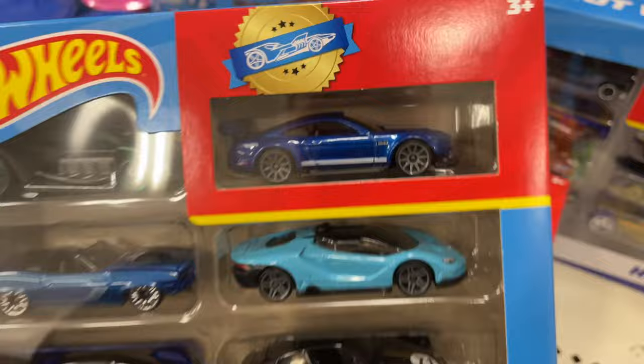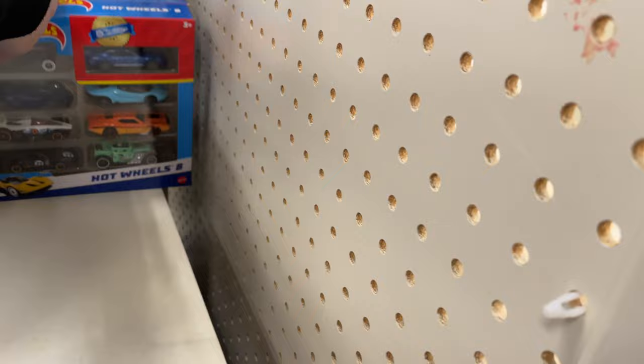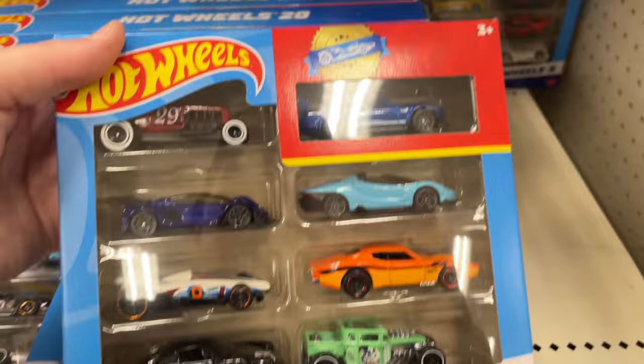Look at that little Lamborghini right there — very cool. Man, the Cuda's there. Porsche looks cool. Oh man, this is a pretty interesting eight pack — I can't get used to saying eight pack. Oh, there's a Zinger right there. The Mustang, another Lamborghini, the Porsche down here, the auto.